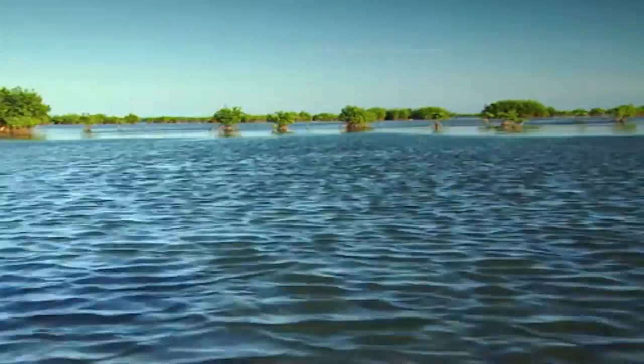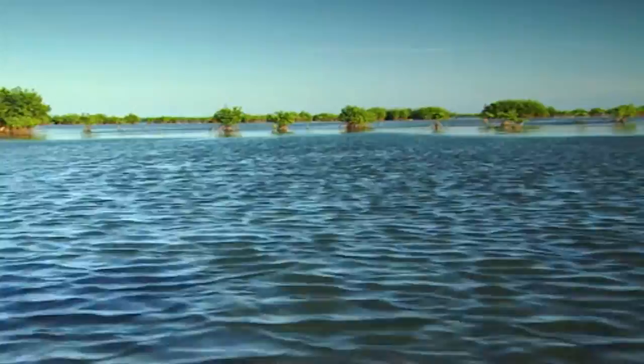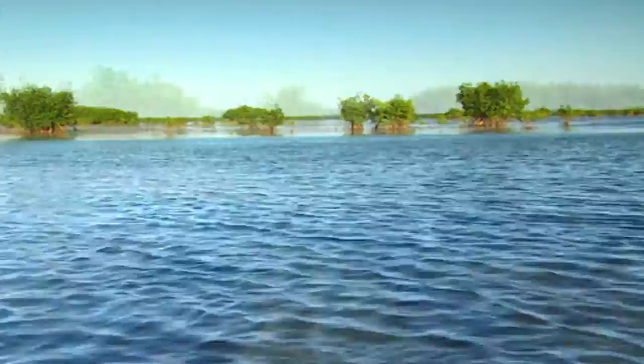In this way, they can survive, floating for a whole year, and so colonise other islands, other countries, or even other continents.